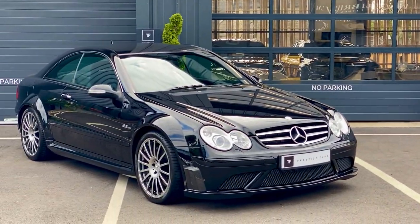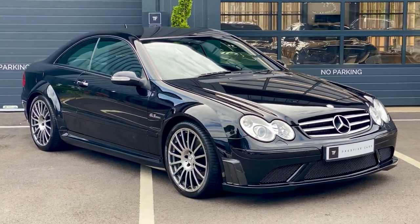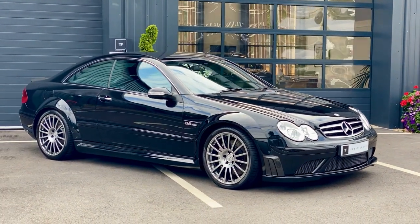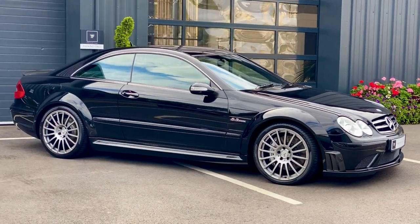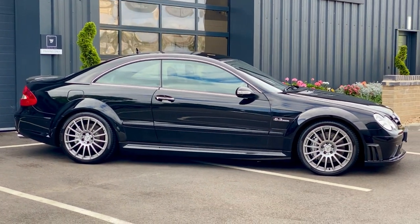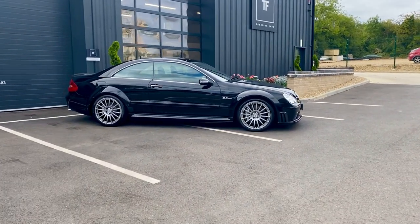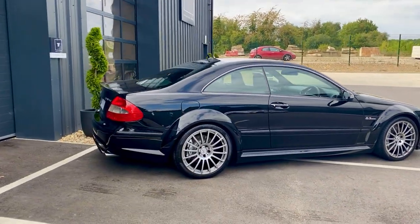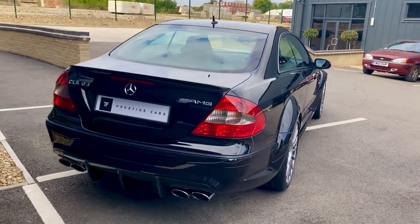Welcome to a video of our CLK 63 AMG Black Series. This is an October 2007 registered car, finished in obsidian black with black interior. The condition of this car is A1 — it's done 44,800 miles. It is quite truly magnificent and just ridiculously beautiful.